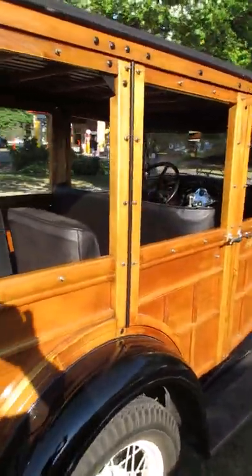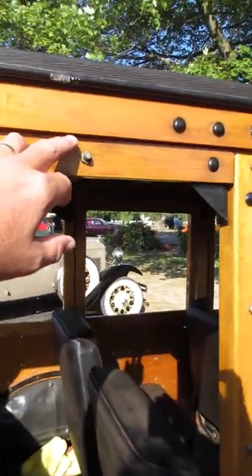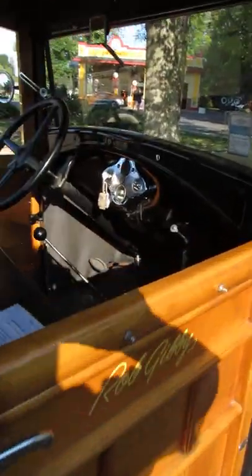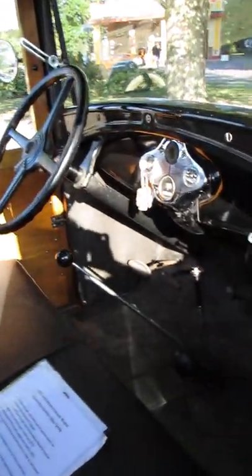Seems a little strange by today's standards, but all these little snaps up here are just to be able to hang windows and side curtains to keep the weather out. Not a lot of creature comforts in here.